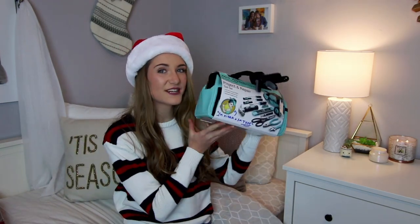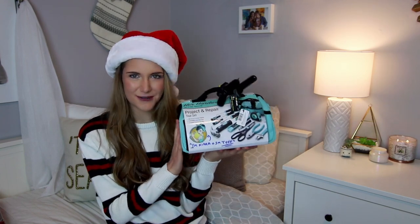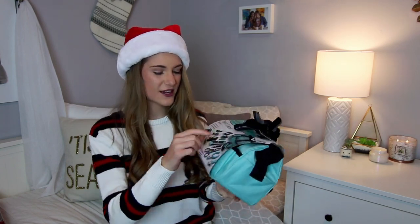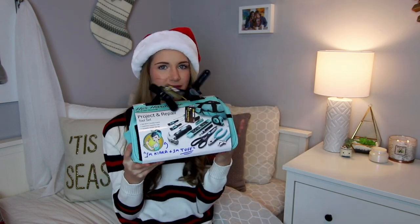One of my favorite gifts this year is from my dad: an adorable mint green tool set. I'm seriously obsessed — it's got hammers, a level, a wrench, scissors, a tape measure, and all sorts of attachments. I guess now that I'm 20, I'm adulting! My mom also got me a cool yoga mat strap from Lululemon. This pile of gifts is really insane — I'm going to spend so much time cleaning this up.